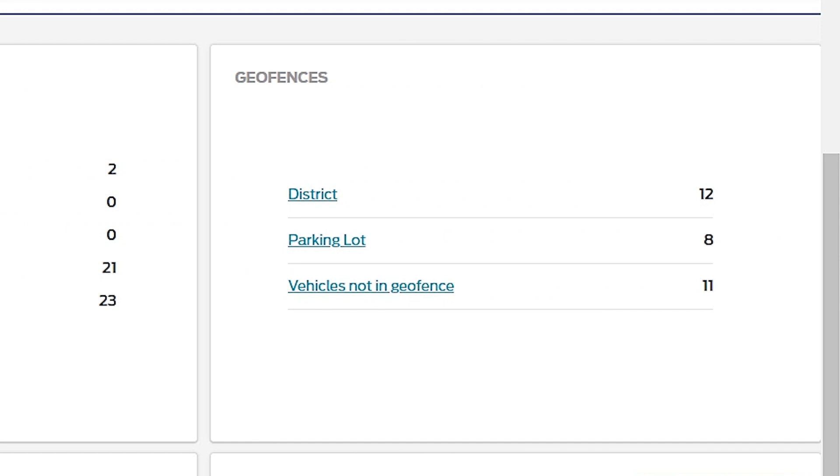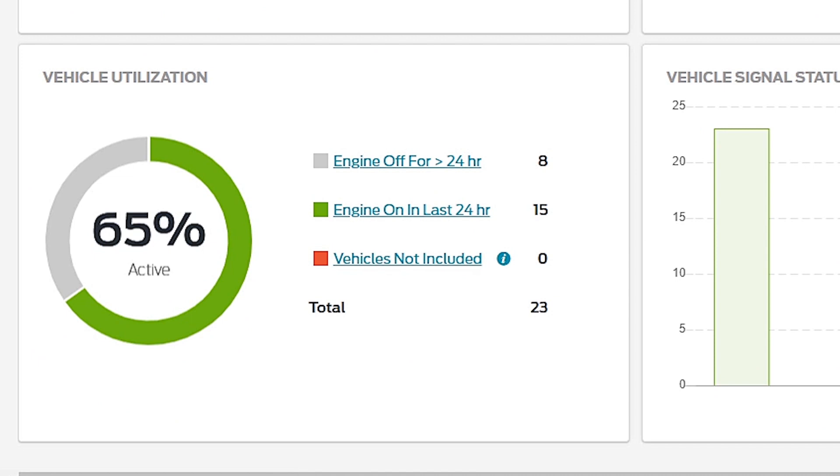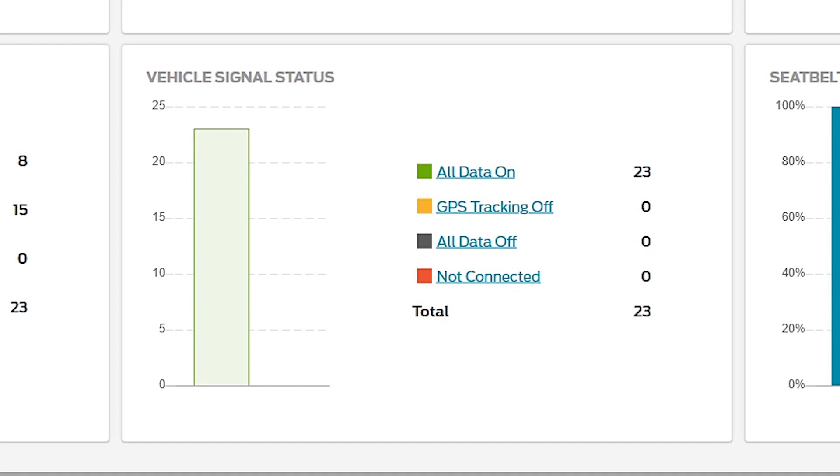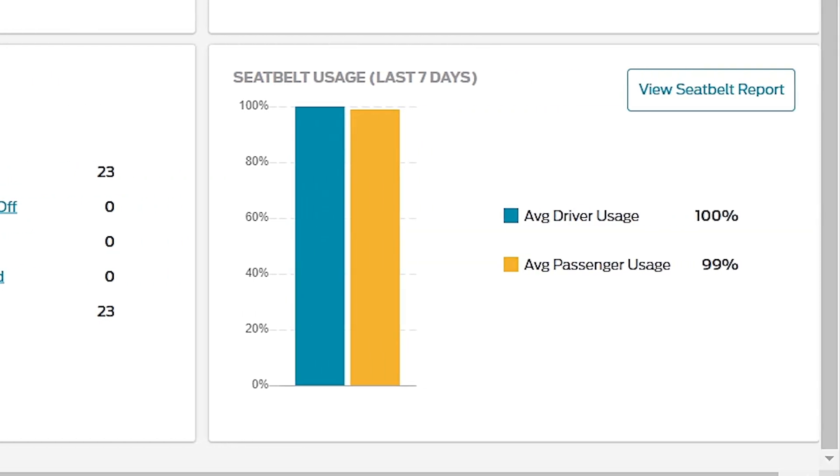I can also see insights into my geofences, understanding where the vehicles are currently located across a geographic area. I can see which vehicles have been utilized in the last 24 hours, and if there are any connectivity issues on a particular vehicle — whether a driver or fleet manager has turned off GPS tracking, or if a vehicle is not connected at all. I can also see and understand certain driver behavior, such as seat belt usage over the last seven days for both the driver and any passenger.